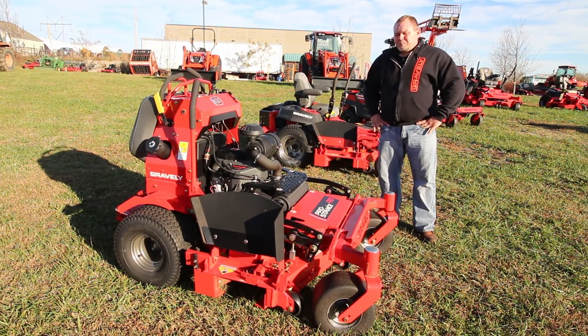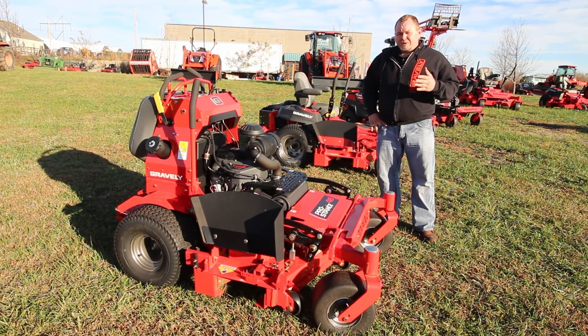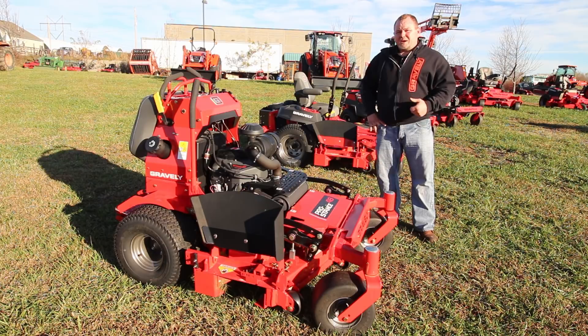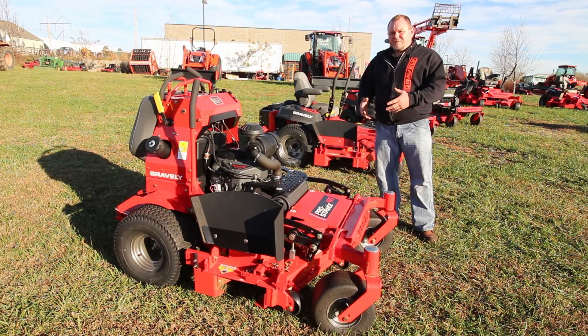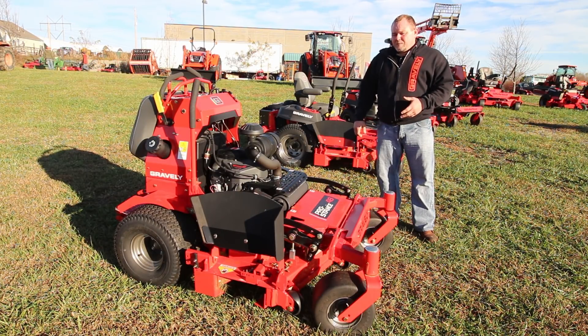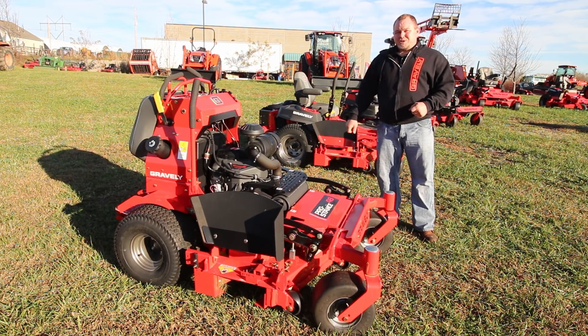Then we go up to our full commercial line, starting with our Pro Stance stand-on series. This machine is built for commercial lawn and landscaping. We do have residential customers using it on five to ten acres, and it goes up to a 61-inch deck. The nice thing about the stand-on units on the commercial side is you can fit more on a trailer. They're heavy enough to do whatever job you're mowing — if you're mowing eight hours a day, six days a week, these are set up to do that. The other nice thing about a stand-on is that you're not constantly getting up and down out of the seat, which is great when you're moving dog bones or kids' toys.